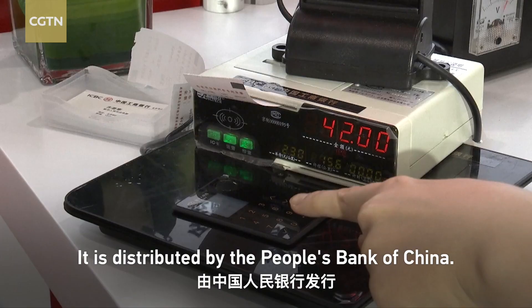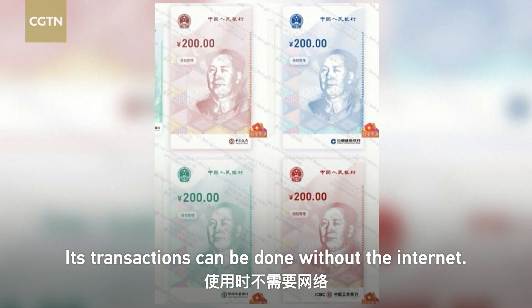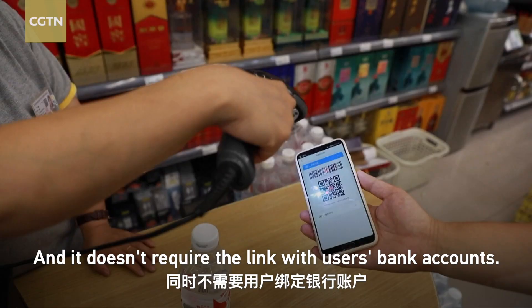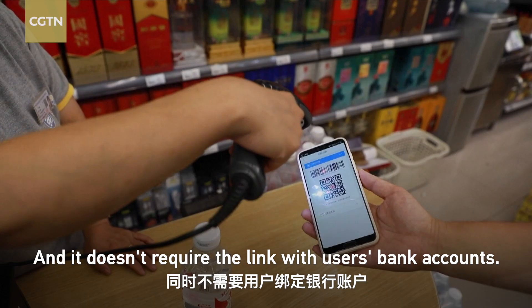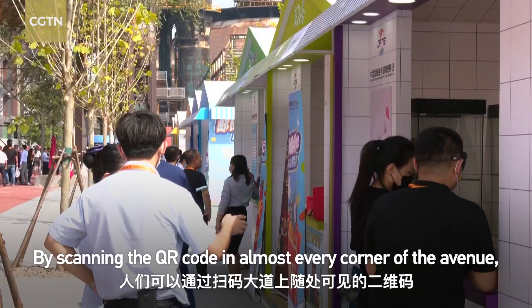Digital RMB is simply a digital form of China's physical currency. It is distributed by the People's Bank of China. Its transactions can be done without the internet, and it doesn't require a link with users' bank accounts.